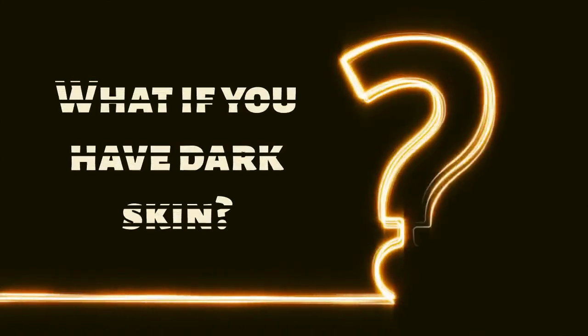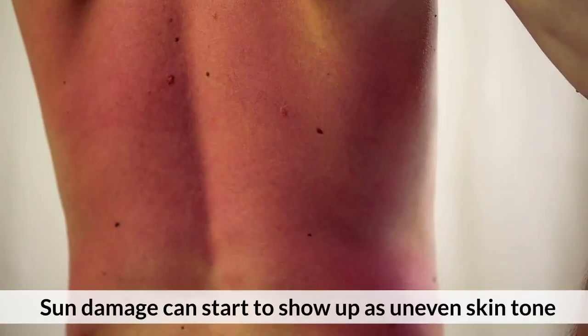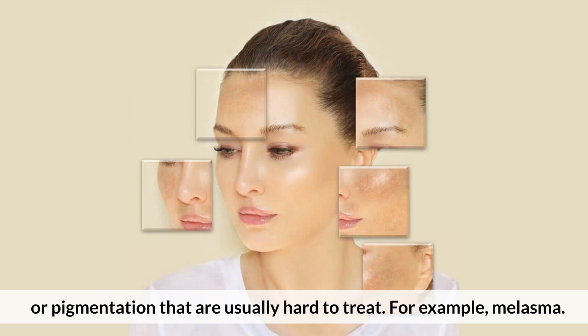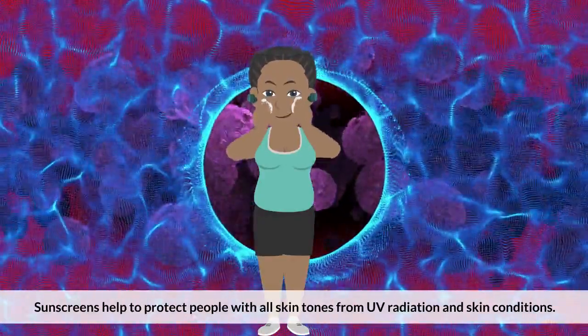What if you have dark skin? If you have dark skin, you have some natural protection against the sun. However, sun damage can start to show up as uneven skin tone or pigmentation that is usually hard to treat — for example, melasma. Sunscreens help to protect people with all skin tones from UV radiation and skin conditions.